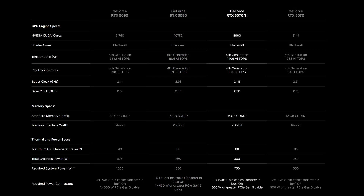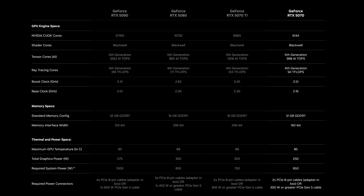Then we've got the 5070 Ti with 8,960 CUDA cores and the same memory config as the 5080, but a more modest 300-watt power draw. And finally the 5070, which rounds out the lineup with 6,144 CUDA cores and 12GB of GDDR7 on a 192-bit bus, sipping on a relatively modest 250 watts.